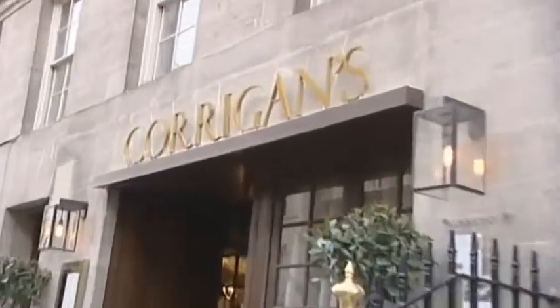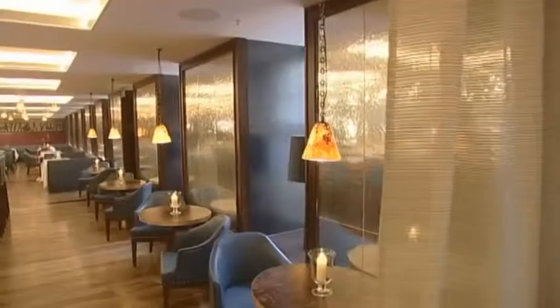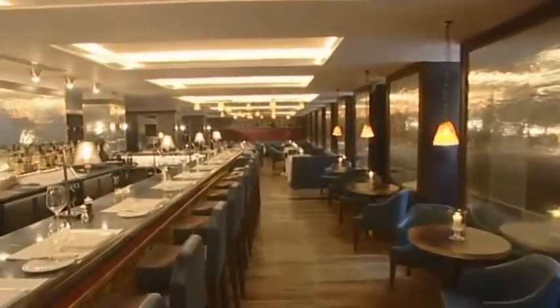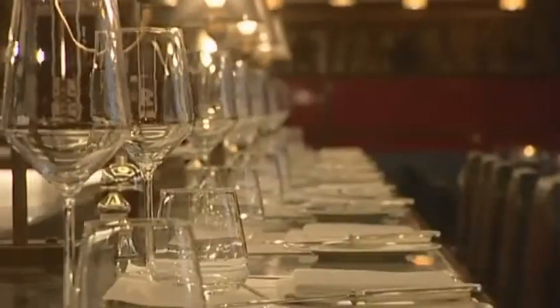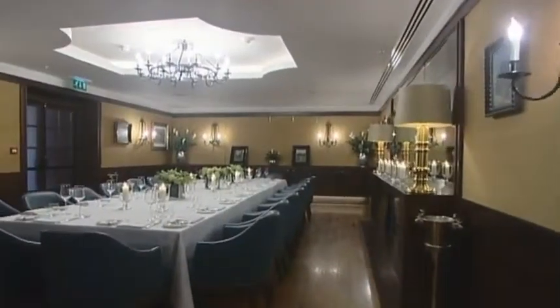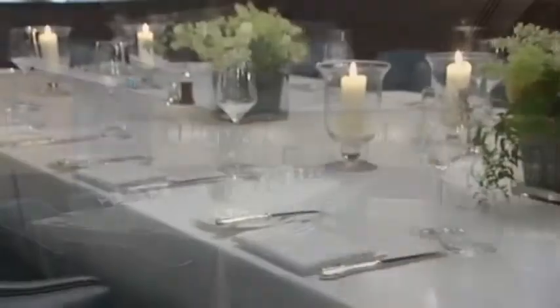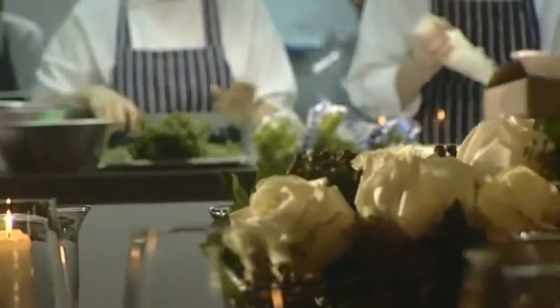Within the hotel, with its own private entrance on Upper Grosvenor Street, is Corrigan's Mayfair — the newest home of acclaimed Irish chef Richard Corrigan. Combining 21st century luxury and style with down-to-earth, home-inspired cooking, you can choose to dine at the Oyster Bar, in the main restaurant, in the private dining room, or for the ultimate experience, dine at the chef's table in the stylish club room.